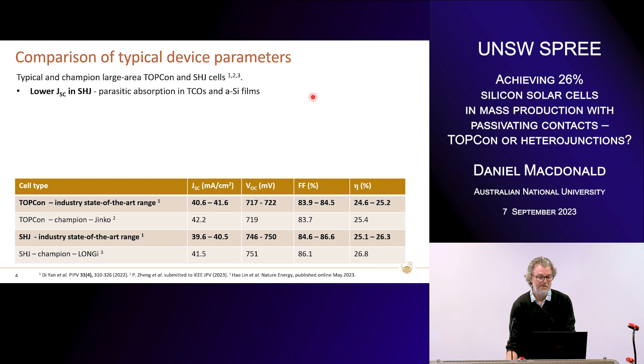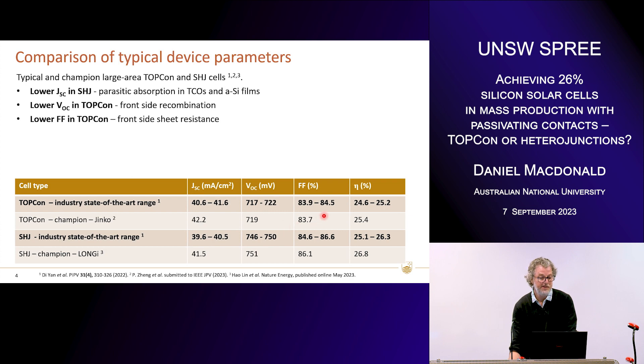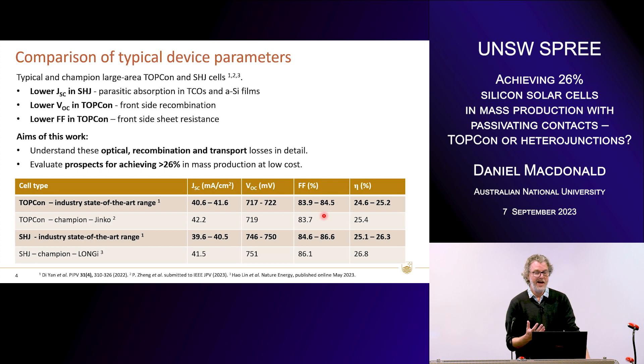You can see the lower JSCs in the heterojunction cells compared to TOPCon — about a milliamp less — because of the parasitic absorption in the TCOs and the amorphous films on the front. We have a lower VOC in TOPCon than heterojunction, about 20 to 30 millivolts lower, because of recombination at the front side, particularly under the metal contacts. And we do have a lower fill factor in TOPCon cells — that's almost entirely due to lateral transport losses on the front surface through the light boron diffusion. What I want to do today is dig into these losses in more detail, understand where they come from and their magnitudes, and evaluate the prospects for these two technologies to achieve above 26% in mass production at low cost.